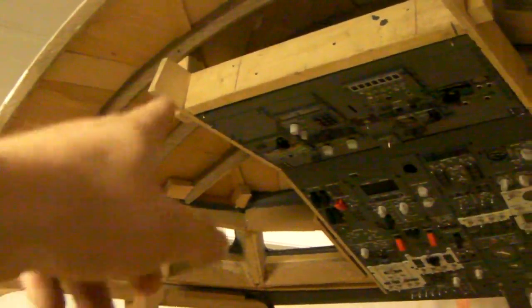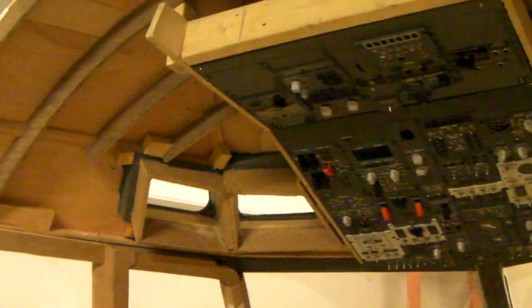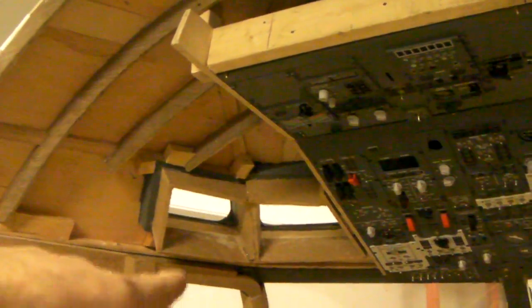The next step was after the overhead was mounted, I had to start making the interior — the roof panels — to close it up. But I figured I can't start making those panels until I'm done with the eyebrow windows.